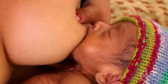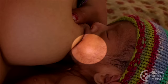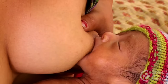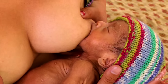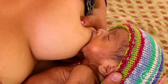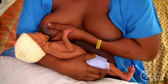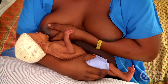Her mouth is wide open, her chin touches your breast, and her cheeks surround it. More areola is seen above your baby's mouth than below. Your baby is drinking well — notice how her jaw drops, and there's a brief pause as she swallows. She is not yet able to fully coordinate sucking, swallowing, and breathing.